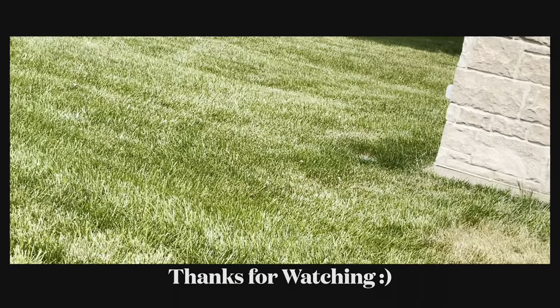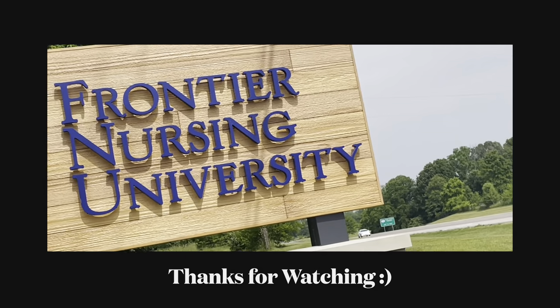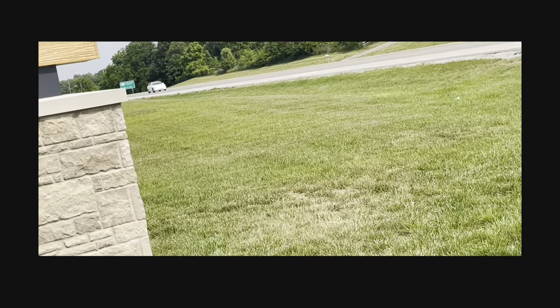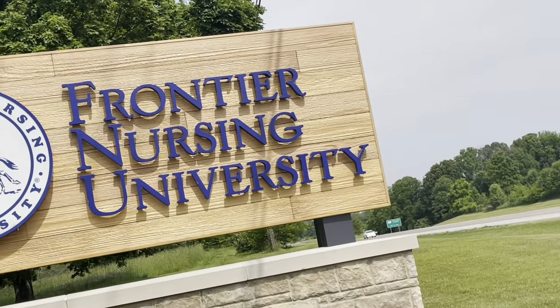That is my story. Now that you've heard why FNU is the best school for me, go to nurse.org to find out if FNU is right for you and compare it to other universities. Thank you guys for watching, and I hope you enjoyed. Bye!